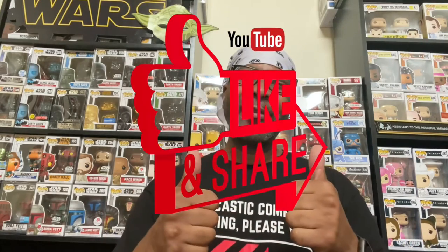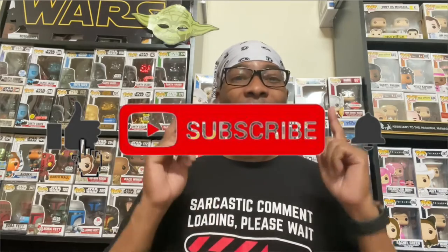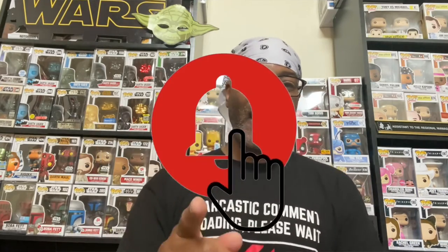Today we're going to be doing a hot chip challenge. Before we get into it, if you like this video give it a thumbs up, if you want to see more content from me don't forget to subscribe, and if you want to know when that content drops please hit the bell.